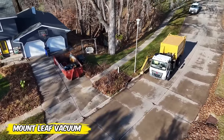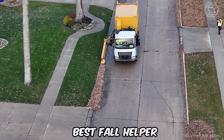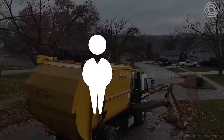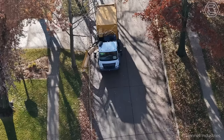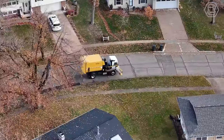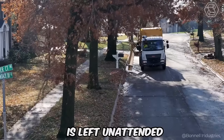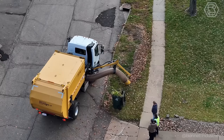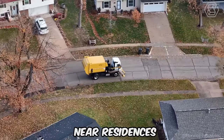Forget traditional cleaning methods and get acquainted with the new Leaf Vacuum — your new best fall helper. Mounted on a Titan chassis, this innovative unit can be operated by one person, making cleaning not only efficient but surprisingly easy. Thanks to right-handed steering, you'll always have superior visual control over leaf collection, ensuring that no corner of your yard is left unattended. The self-contained unit is capable of handling large amounts of debris with ease, making it the perfect solution for fall cleanup near residences.